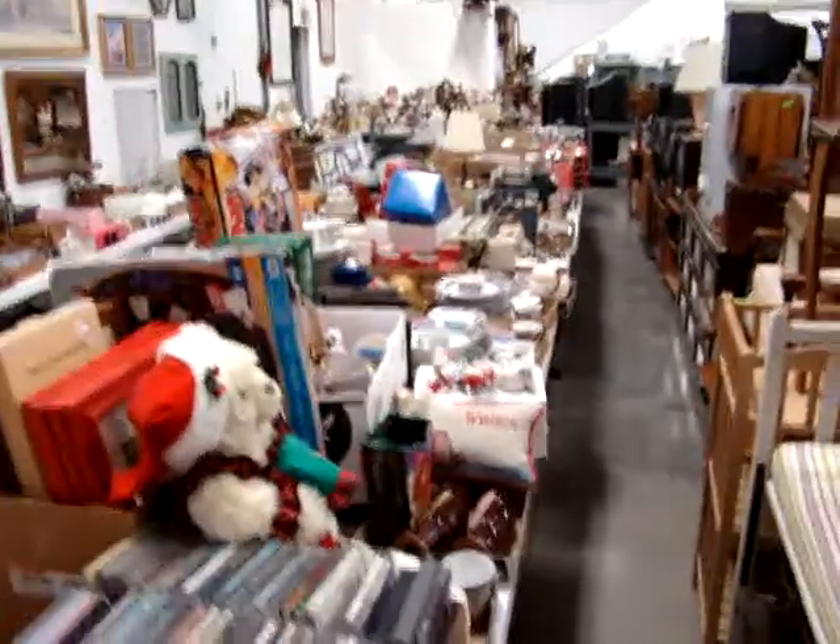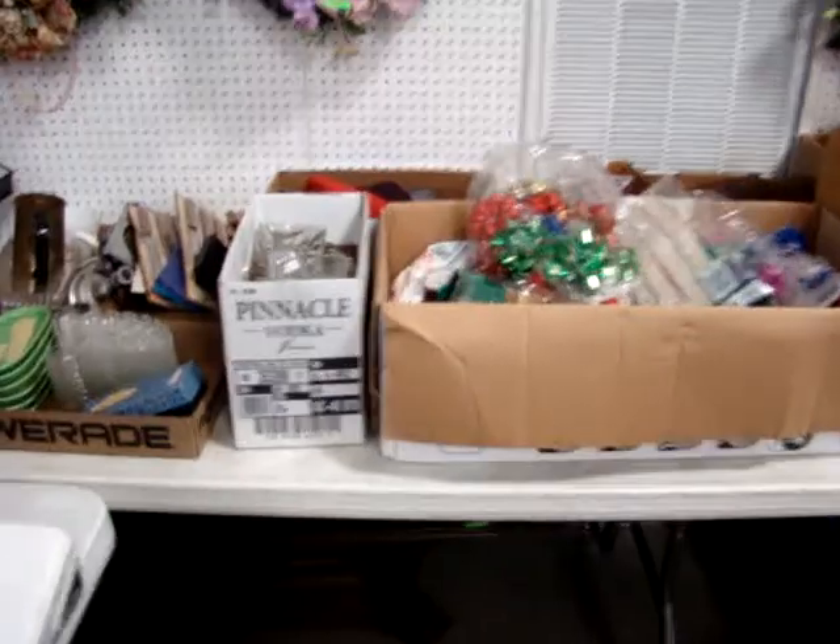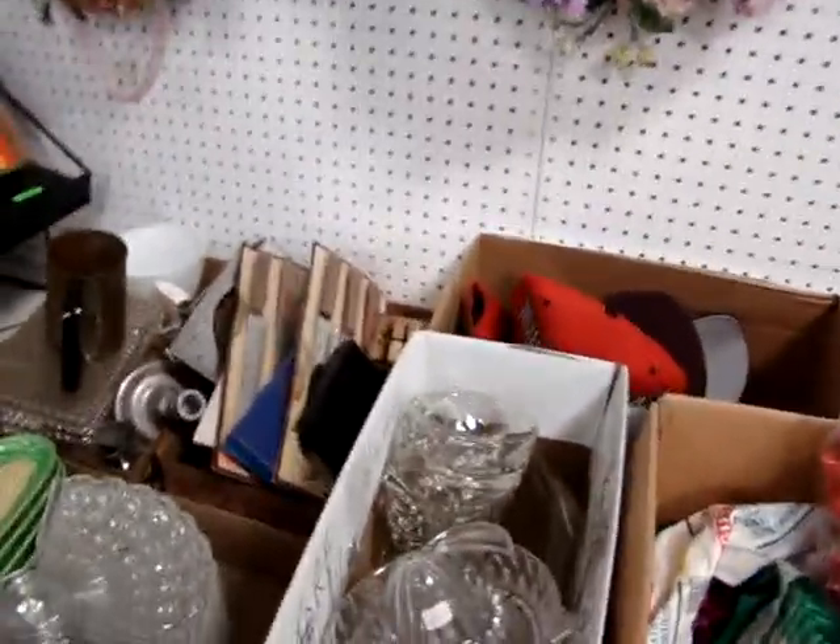Again, the tables are packed — a lot of great miscellaneous small stuff under the tables and on the tables. We've got Christmas stuff and models.